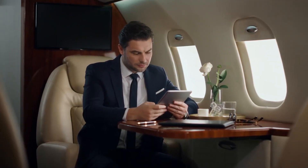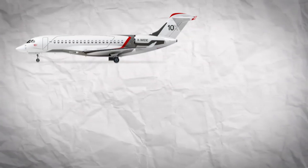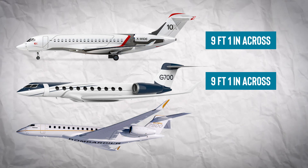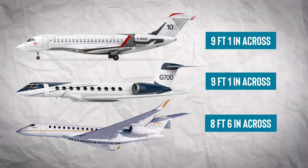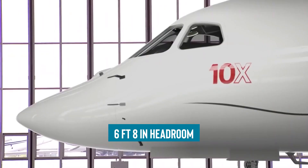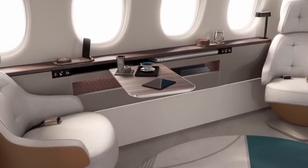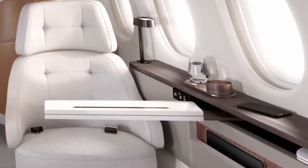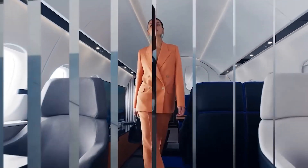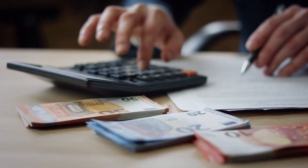Stepping into the Falcon 10X's cabin, you might just forget you're on a jet and not in a luxury loft downtown. With a generous 9 feet 1 inch across, it ties with the G700 and leaves the Global 7500 eating its dust by a plush 7 inches. It stretches an impressive 53 feet 9 inches long with 6 feet 8 inches of headroom, so your basketball friends won't need to practice their crouch walk. The real magic is how you can tailor this space — whether you dream of a master suite or an office that moonlights as a zen sleep space, the 10X molds to your desires. Just make sure your bank account can keep up.